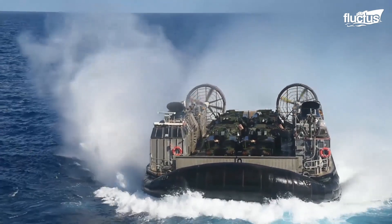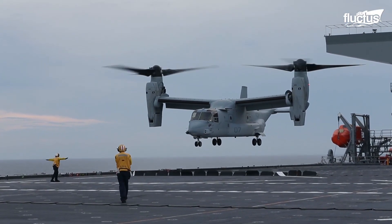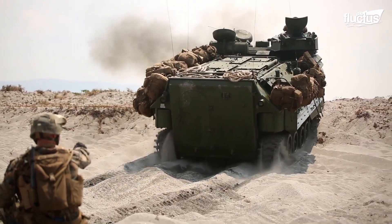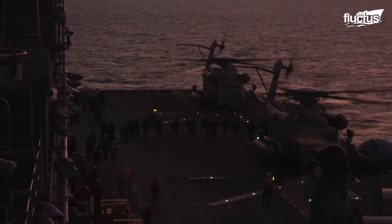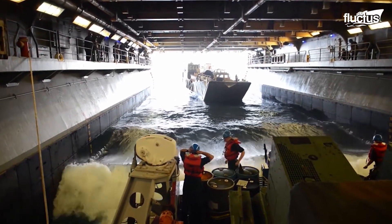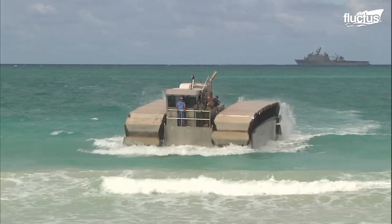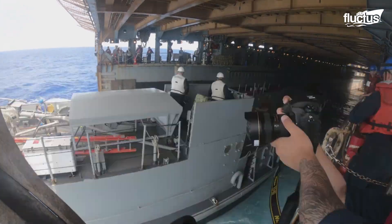From the revolutionary LCACs skimming across the water to the precisely choreographed flight deck operations, amphibious assaults are a stunning accomplishment of technology and collaboration. The hard efforts of well-deck crews, pilots, engineers, and countless others assure the success of these operations, cementing their status as a critical component of U.S. military strategy. As technology advances, we should expect even more spectacular capabilities to emerge in the future, greatly boosting the effectiveness of amphibious combat.